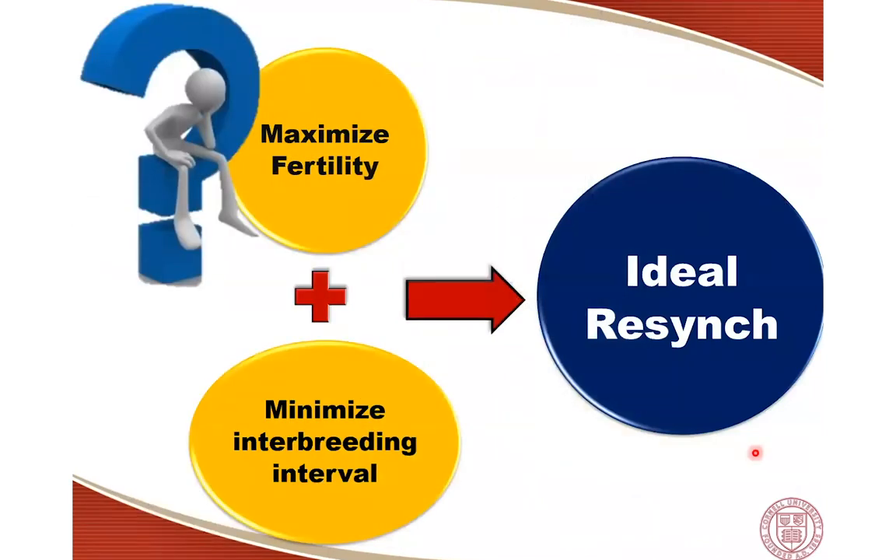We're always looking for ways to improve performance. When improving the reproductive performance of cows managed for second and subsequent services, there are two critical aspects that lead to success: one is maximizing the fertility of inseminations, and the other — critical for second and subsequent services — is minimizing the interval between inseminations.